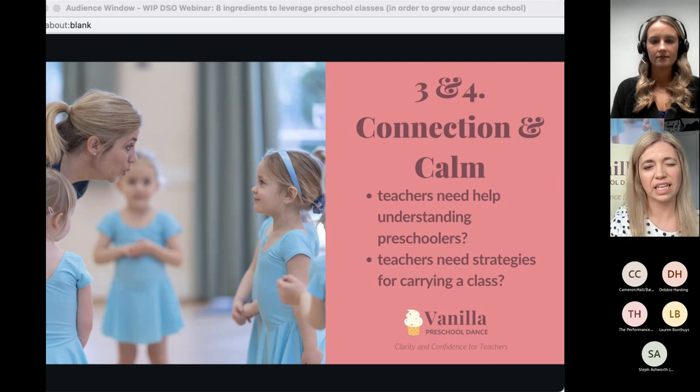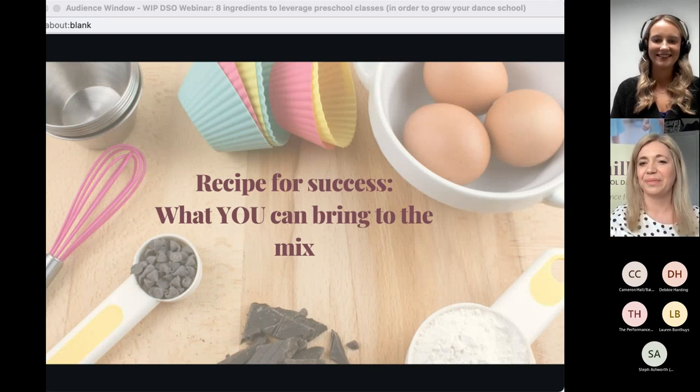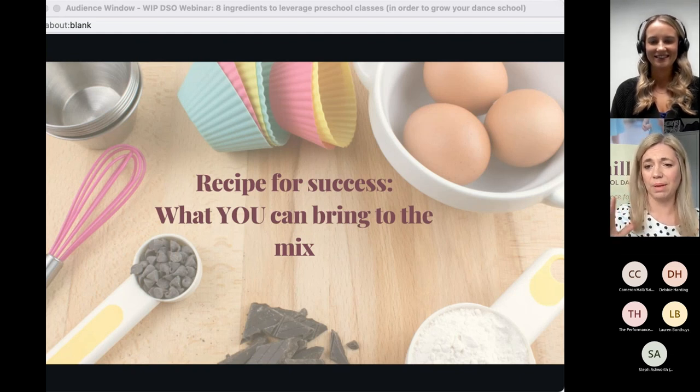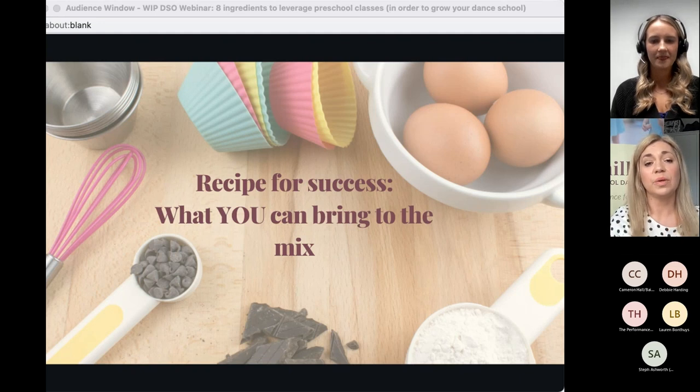Do your teachers need help shifting their mindset around this — seeing things from a little person's point of view? Do they perhaps just need some practical strategies? These are the things that you're going to bring to the mix. I've written 'slow down, vary my pace, vary my voice' — because these are the things I teach other people but when it comes to these things myself, I just go blah blah blah.